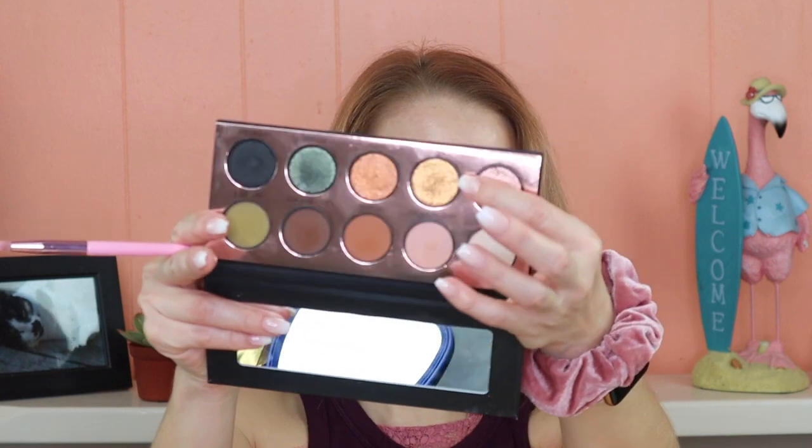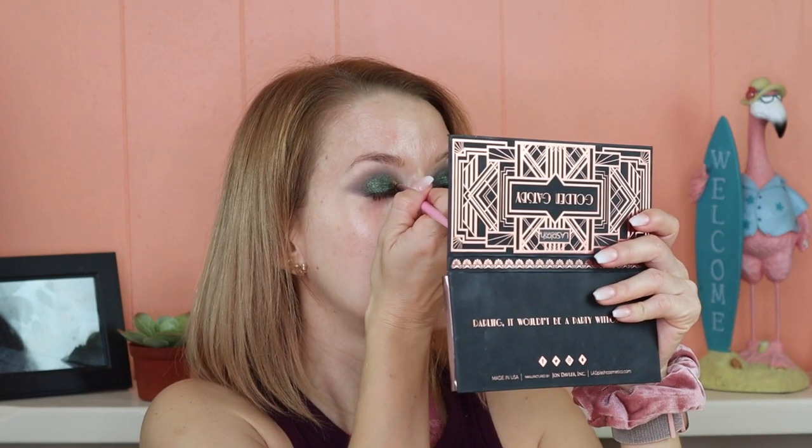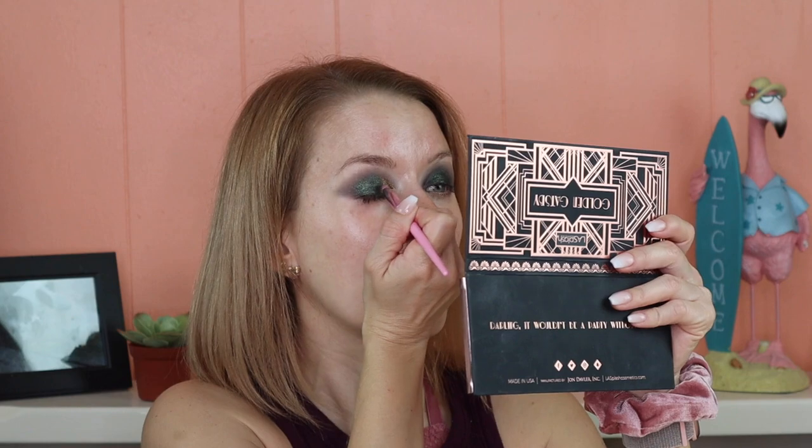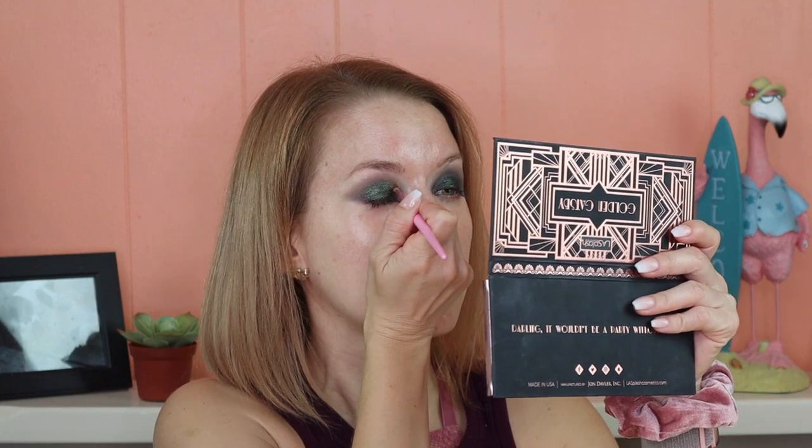The next shade I'm going to go in with is called Zazzled — a green shimmery shade — applied with my ring finger, leaving the inner corner free for a lighter shade. That lays really nicely over the matte black. Now I'm picking up the shade Ritzy with a pencil brush for the inner corner. Wow — the payoff is incredible even with a dry brush. I love the combination of gold with green. Now going in with the shade High Ball to work into the crease. I'm going to do my eyebrows and then come back to finish the rest of the makeup.